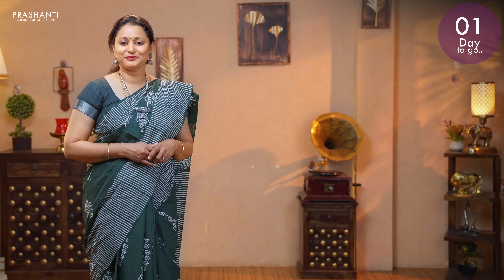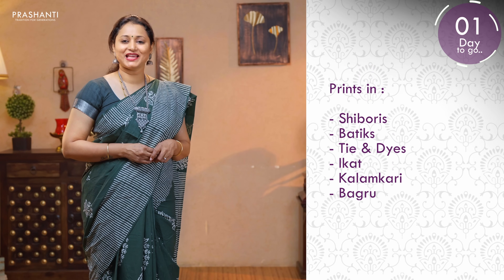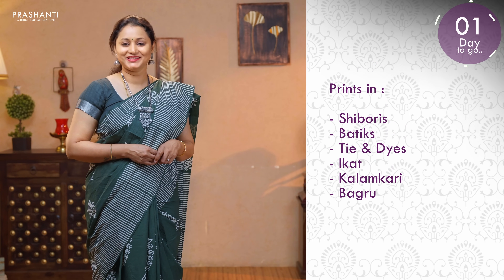All these are pure Malk cotton sarees with different styles of prints. This time we have got a wide range of prints in shiboris, batiks, tie and dye. We also have some very pretty ikat style prints, kalamkaris, traditional bagru prints and much more.